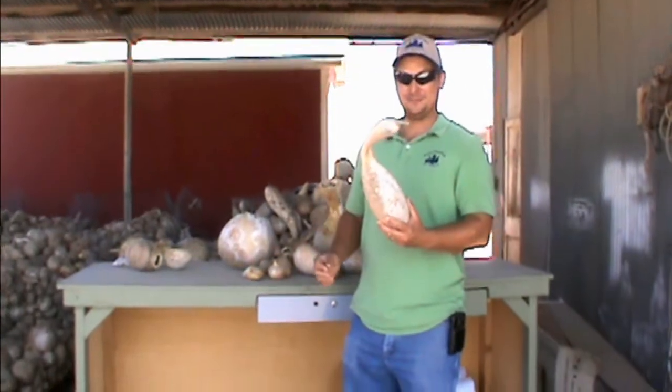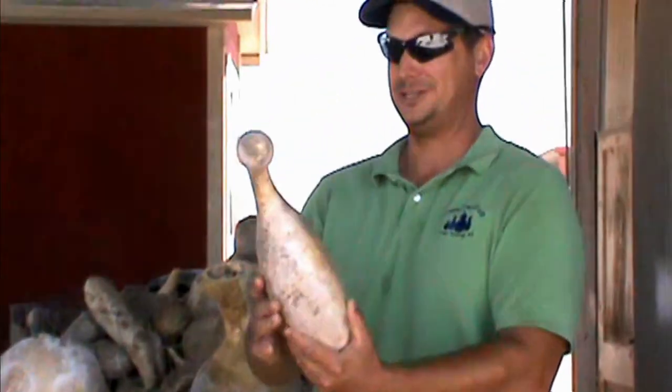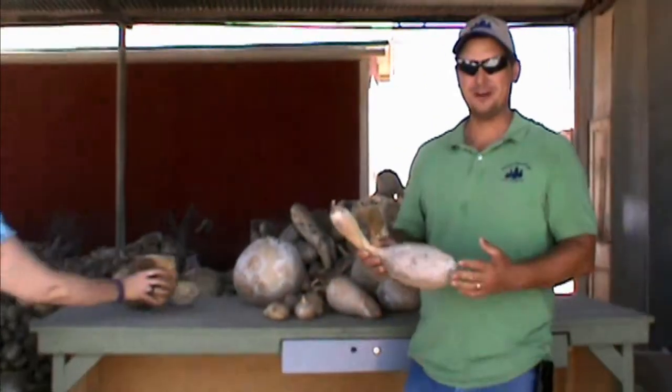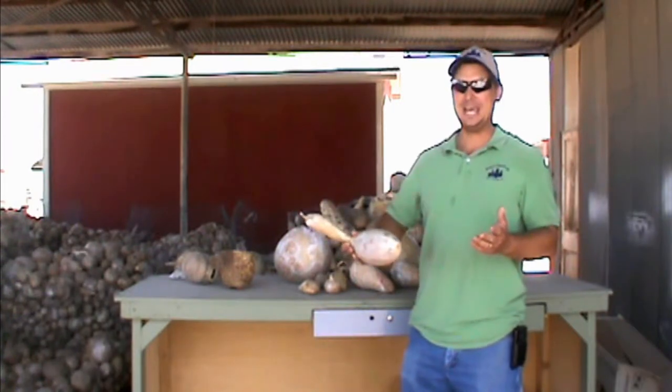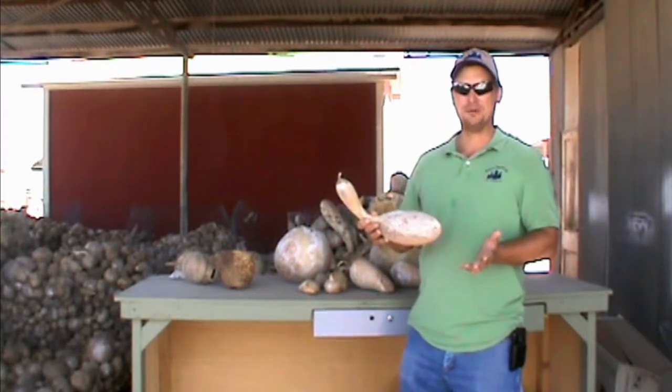It's a fun job trying to think of the names for them. This could even be a swan gourd or a tall, skinny bottle gourd. We try to think of clever names, so those of you that receive our email specials will see some pretty hilarious names — we don't know what to call them a lot of times, so we just try to describe them the best we can.